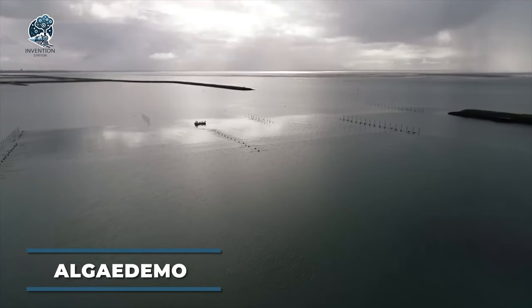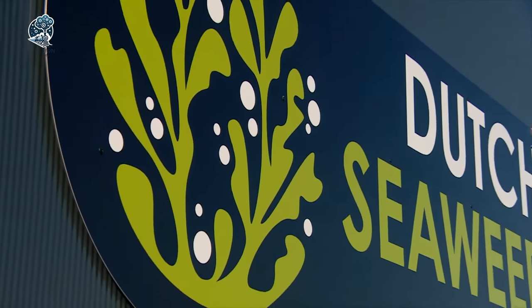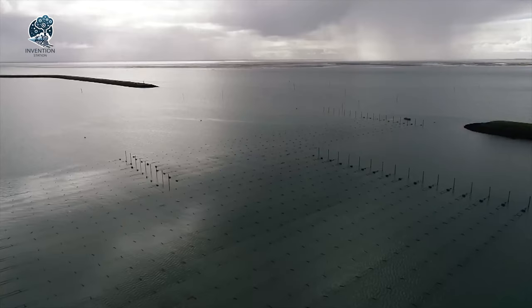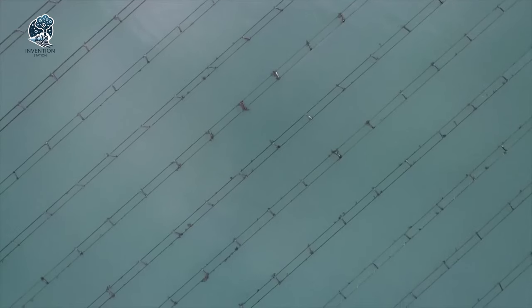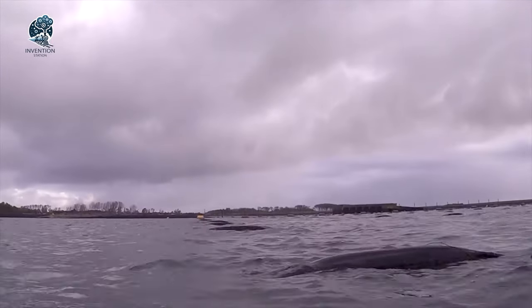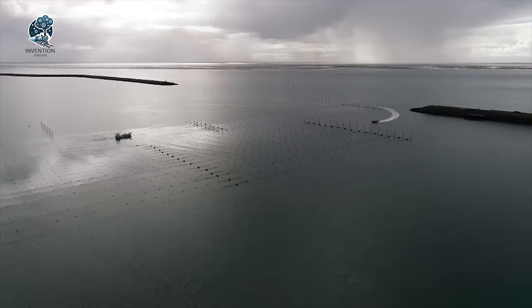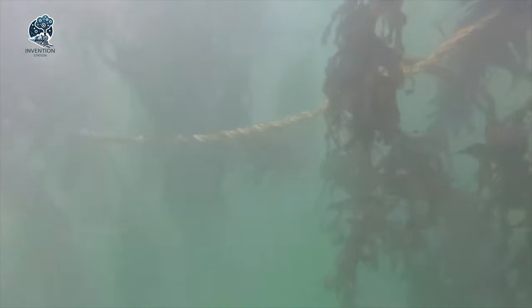The Algodemo project pioneers innovation, aiming to boost the seaweed industry's growth and sustainability. By providing real-time monitoring for seaweed farms, this initiative offers a game-changing advantage. Seaweed farmers can now efficiently and accurately monitor their crops — a crucial benefit. Early detection of potential issues empowers farmers to implement corrective measures promptly, guaranteeing an optimal harvest. Algodemo emerges as a catalyst for progress, offering farmers a valuable tool for proactive and informed decision-making in cultivation practices.